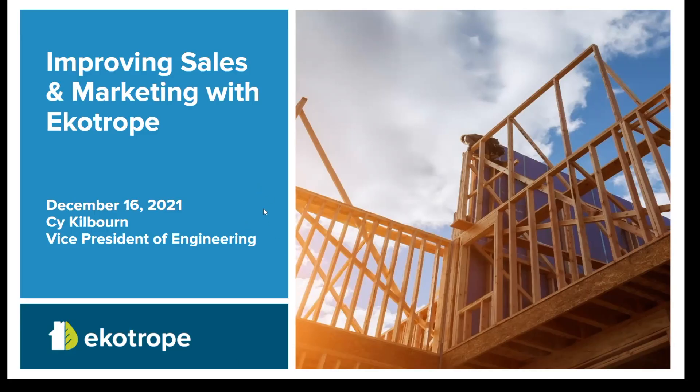We're going to go ahead and get started with the webinar. Thanks for joining everyone — appreciate you taking the time out of your day. My name is Cy Kilbourn, coming to you live from South Boston. We've also got Sarah and Alex on the line from the east and west coast. I lead the engineering team here at Ekotrope; I've been with the company for 10 years, also been on the RESNET board of directors for five years, and have been around the energy efficient product space working with energy raters, builders, building product manufacturers, and finance teams.